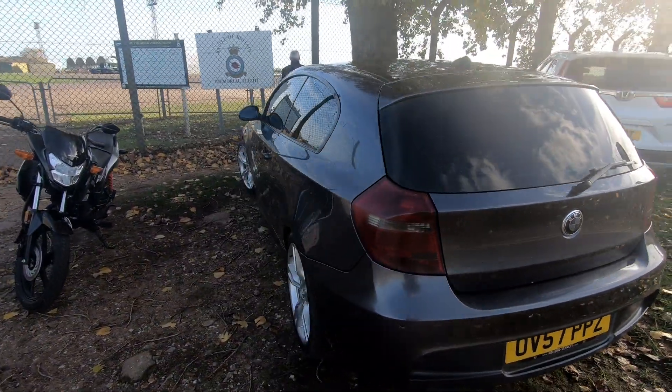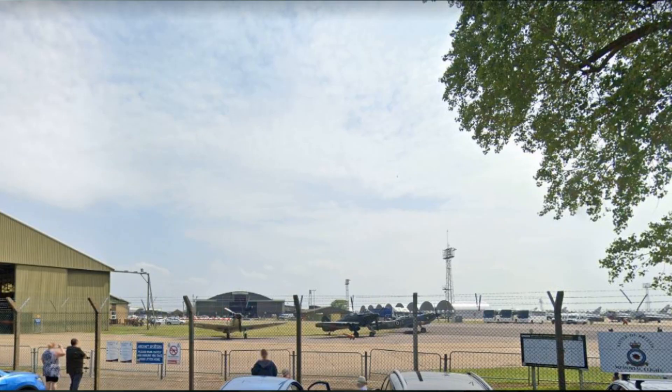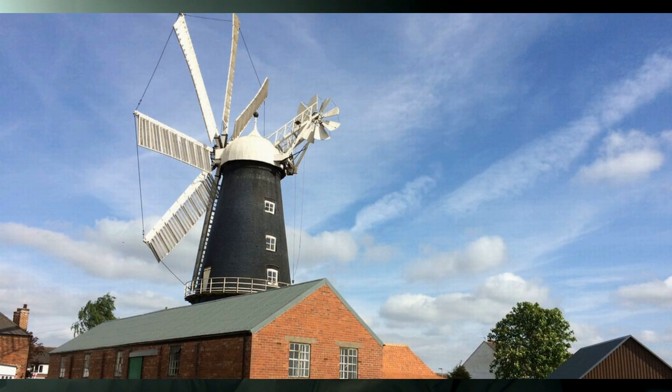Here we are — I've arrived at the Battle of Britain Memorial Flight at RAF Coningsby, which isn't too far from Skegness. I was hoping to see a Spitfire, Hurricane, Dakota or something outside the hangar, but there's nothing there today. I also noticed that Lincolnshire is actually a beautiful county — the roads are fairly quiet, there are lovely little villages, and it's all back roads from Skegness. I really like it.